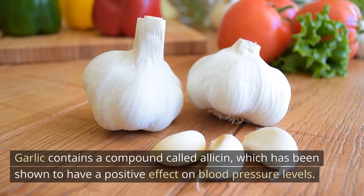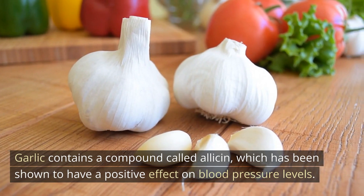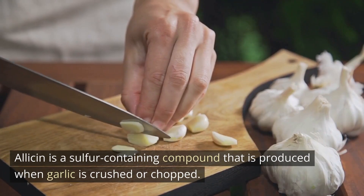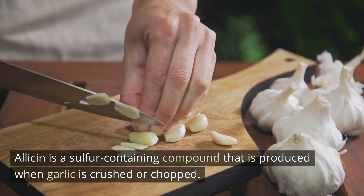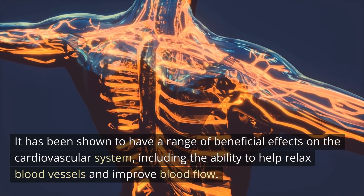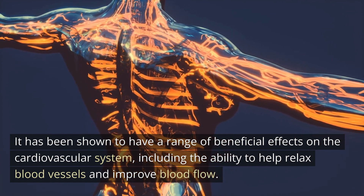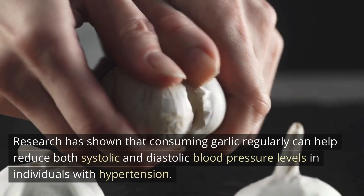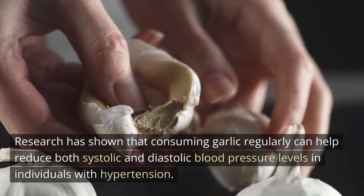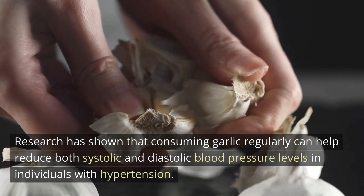Garlic contains a compound called allicin, which has been shown to have a positive effect on blood pressure levels. Allicin is a sulfur-containing compound that is produced when garlic is crushed or chopped. It has been shown to have a range of beneficial effects on the cardiovascular system, including the ability to help relax blood vessels and improve blood flow. Research has shown that consuming garlic regularly can help reduce both systolic and diastolic blood pressure levels in individuals with hypertension.